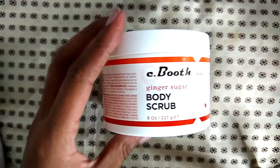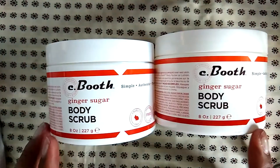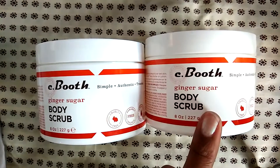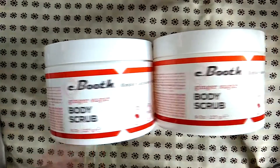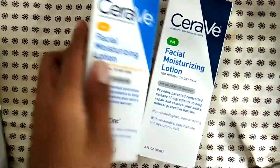I purchased four of these in total and I still have two of the empty containers. I love this body scrub — it smells amazing, it feels amazing, it warms up your body. The only thing is I can't seem to find it anywhere, so I'm not sure if they've discontinued it. If you guys know where it is, let me know below. This is the ginger sugar body scrub by C Booth.